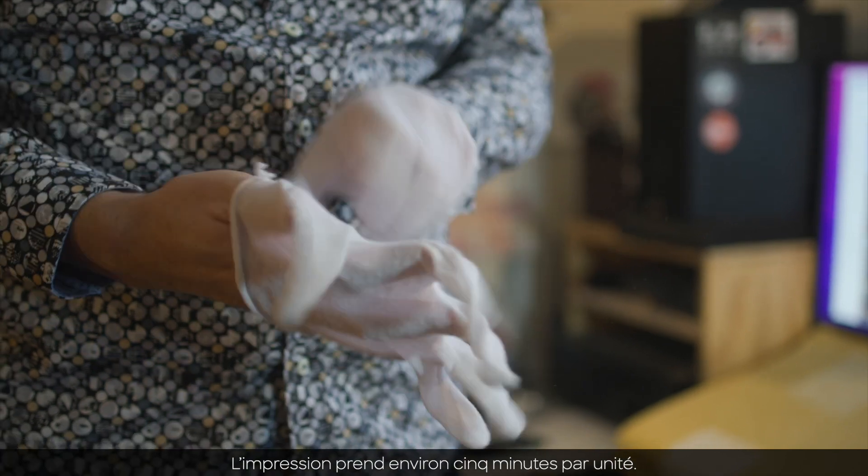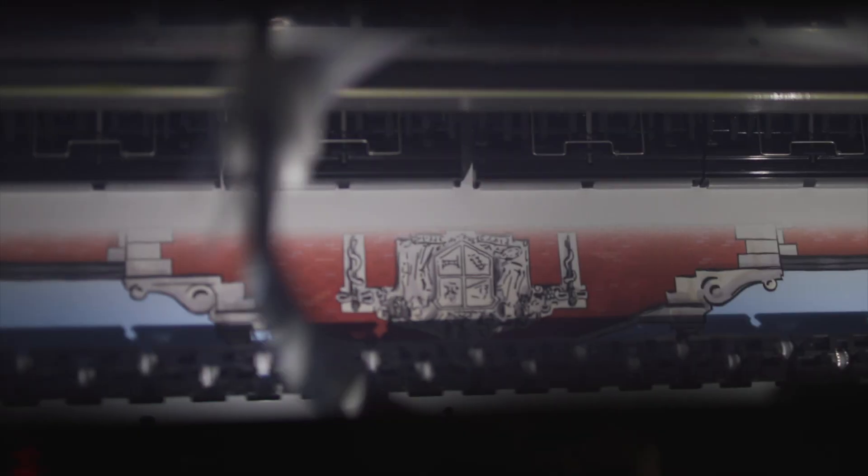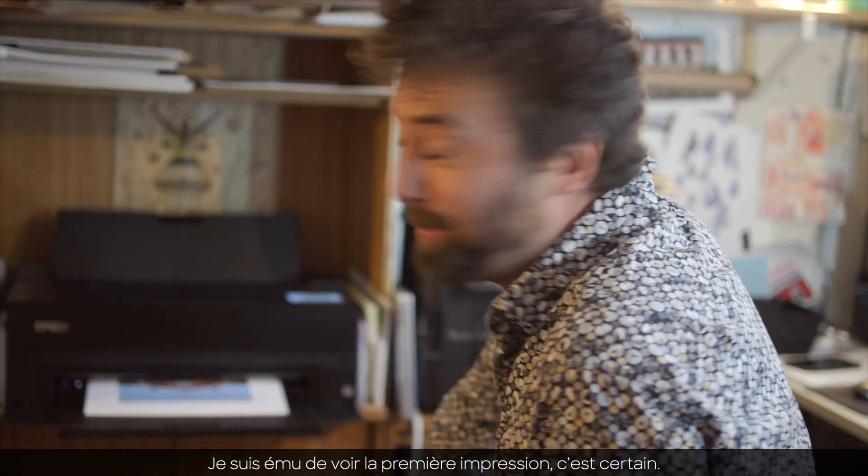The printing takes about five minutes to do each print. It feels good to see the first print, for sure.